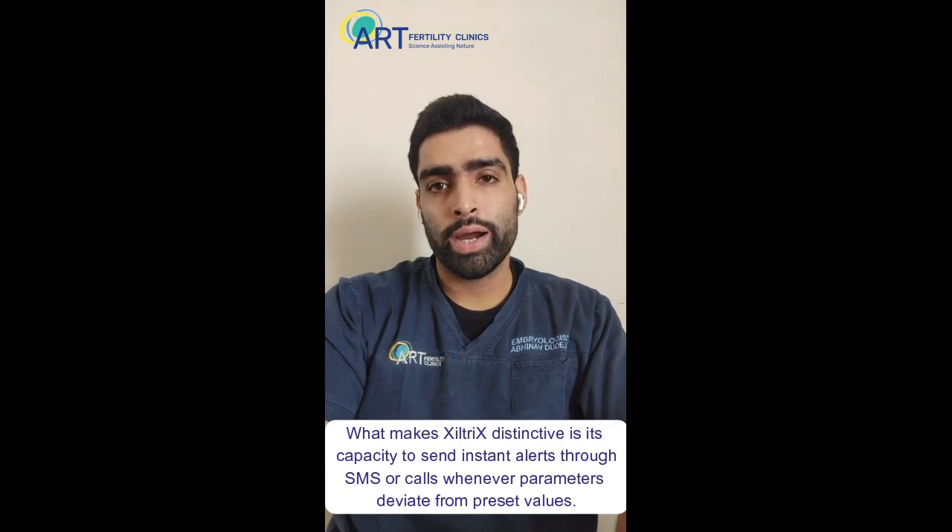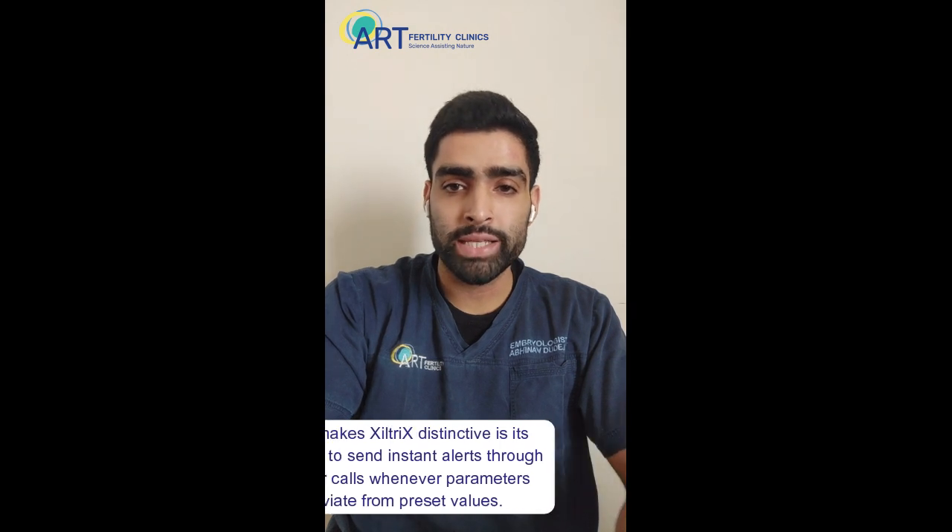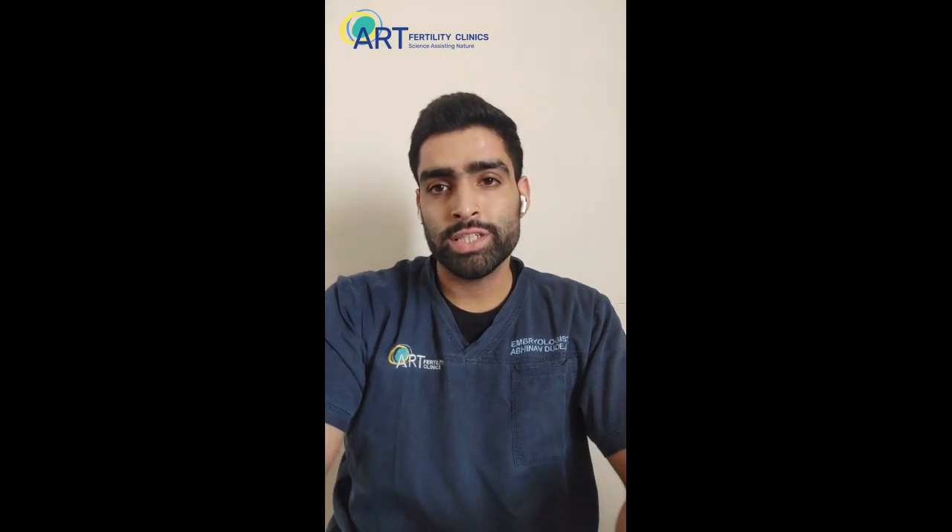What truly sets Ziltrix apart is its ability to provide immediate alerts via SMS or call. These alerts are triggered whenever parameters deviate from the preset values. This vigilance allows us as embryologists to intervene swiftly in the event of an anomaly, preventing potential complications and ensuring the utmost patient care.